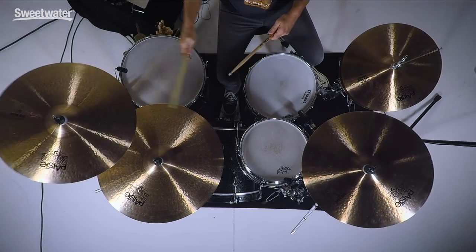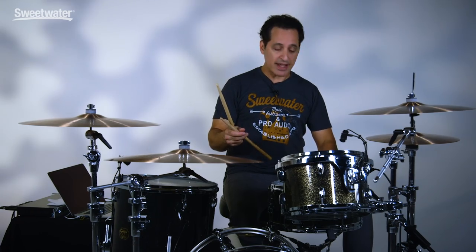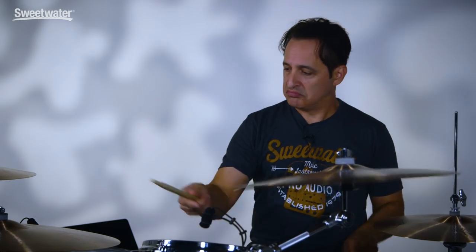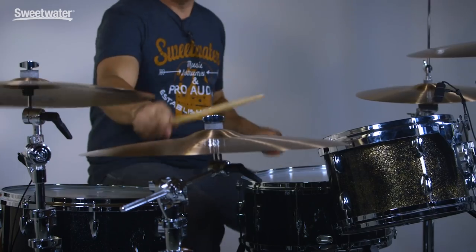Now let me play these three cymbals one after the other so you can hear the tone difference right in a row. Very nice. Now let me put the kit with it so you can hear what they sound like in context. A lot of fun and very inspirational to play.